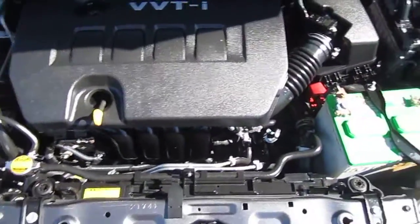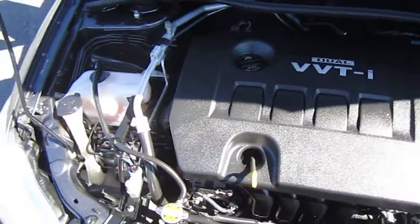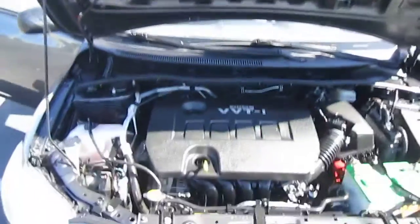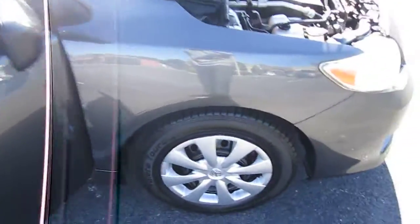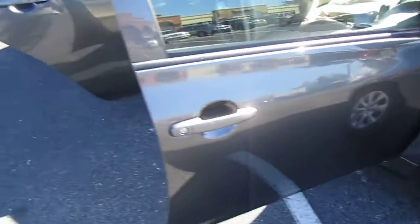We've got a very clean motor here. It's all powered by a dual overhead cam, variable valve timing injection, 1.8 liter 4-cylinder engine. Bulletproof, chain driven, gas mileage is off the charts — just a very, very good motor. It will definitely go down in history as being one of the best 4-cylinders Toyota has ever made.